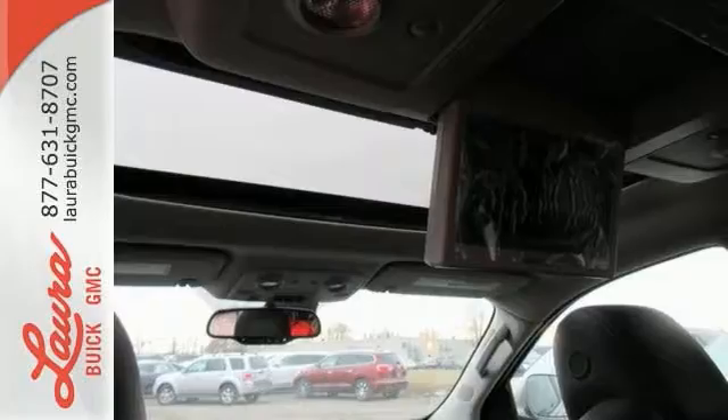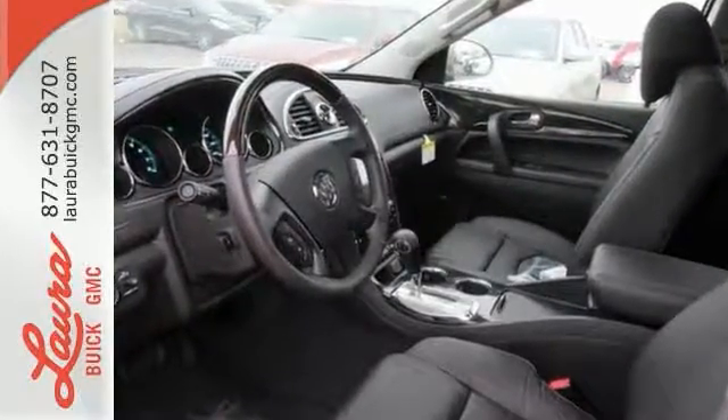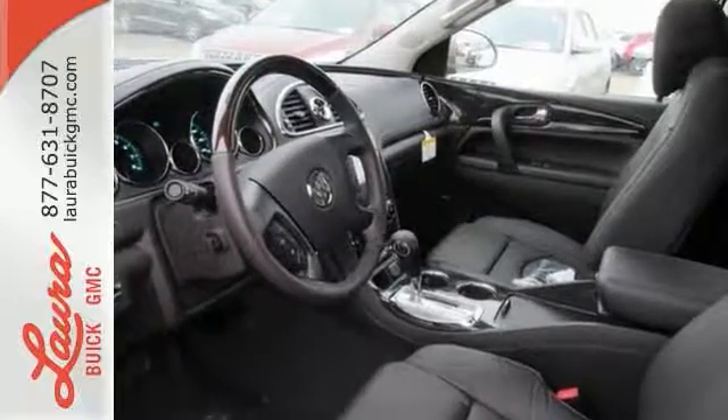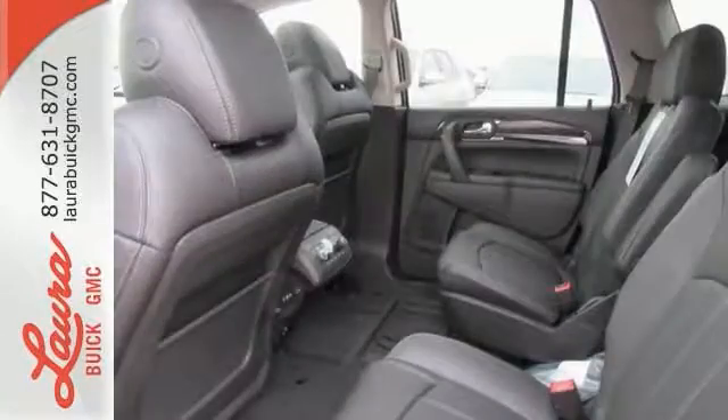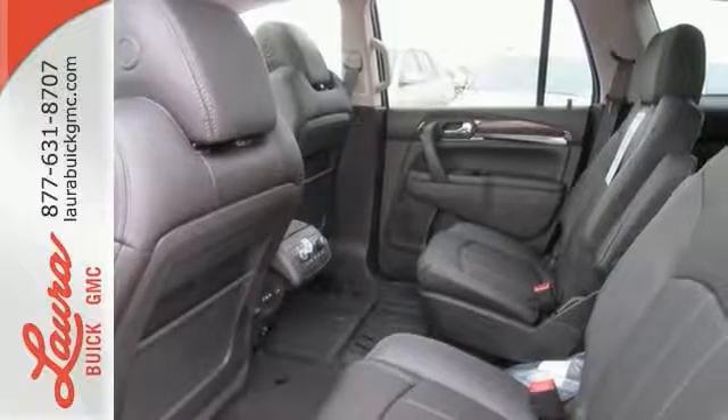The premium ride suspension, quiet tuning which reduces cabin noise, tri-zone climate control, remote vehicle start, and power rear liftgate are just a few of the features that pamper you. The profile is sleek and fluid, yet the interior is open and generous.